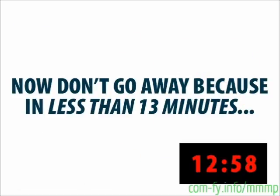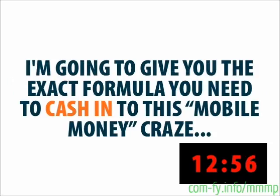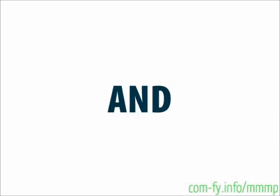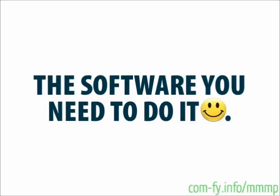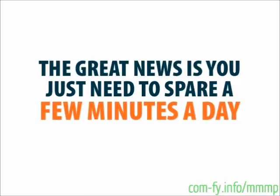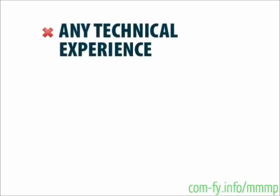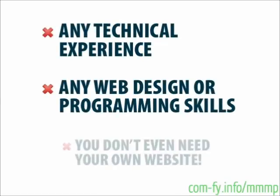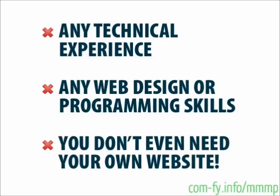Don't go away, because in less than thirteen minutes I'm going to give you the exact formula you need to cash into this mobile money craze, and the software you need to do it. The great news is you just need to spare a few minutes a day, and you don't need any technical experience, any web design or programming skills. In fact, you don't even need your own website.